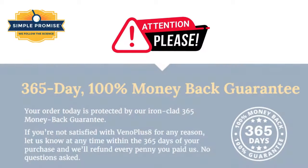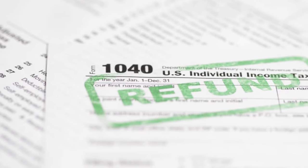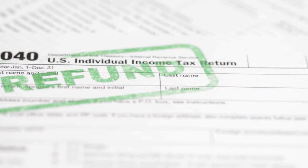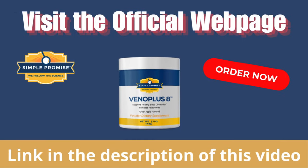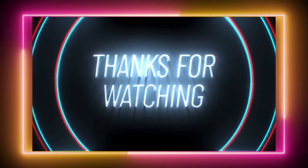Additionally, Vano Plus 8 comes with a 365-day money-back guarantee, so if you're not satisfied, you can request a refund within a year. I hope this information helps you. Visit their official webpage to learn more about Vano Plus 8. Thank you for watching, and I'll see you next time. Bye.